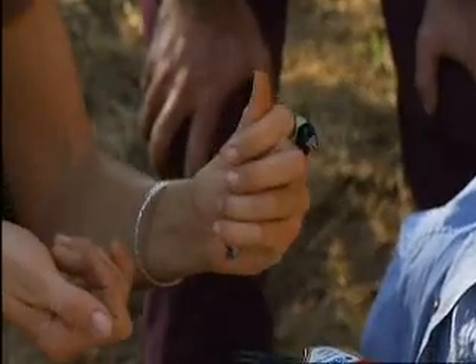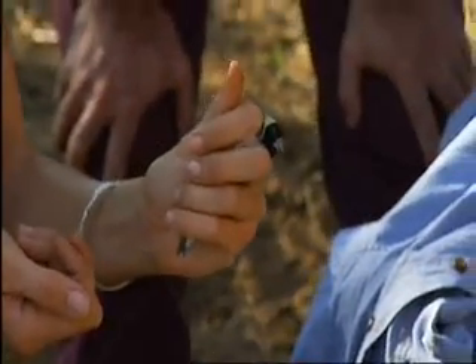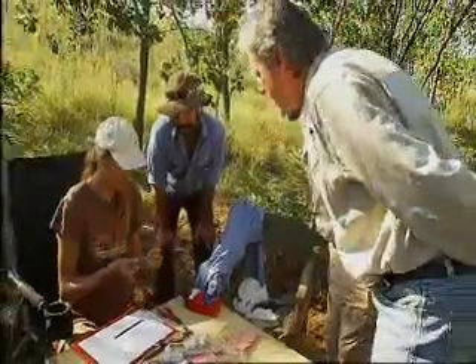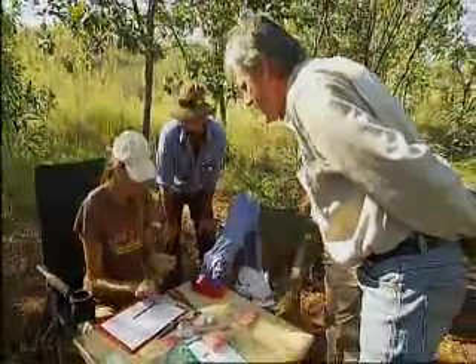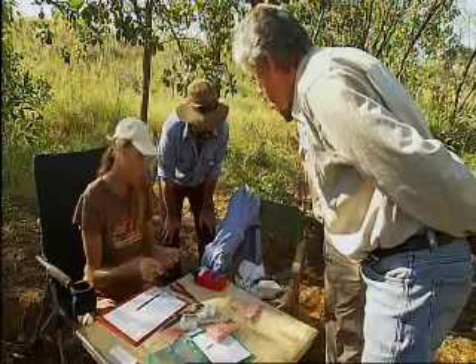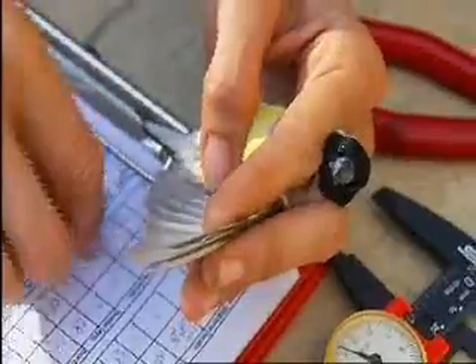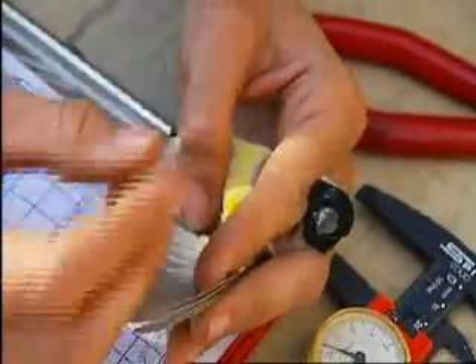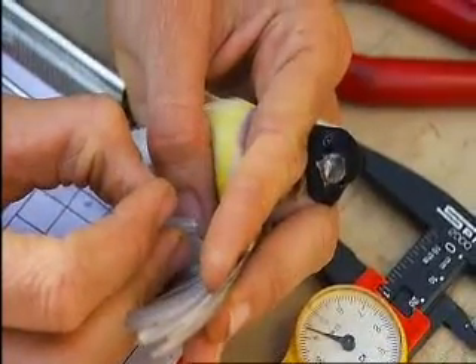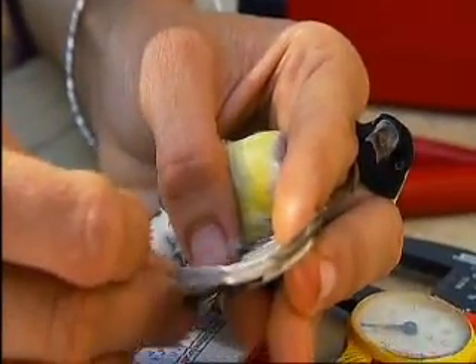So here we have a female Gouldian. I love the mauve bleeding into the yellow. The process is: first I band them with this little metal band — it's got an individual number — and then I bleed them. I find the vein under the wing and with a needle, so I'm like a vampire at this stage. Poor little bugger. But they're all right. In the areas where cattle has been removed, the Gouldian stands a better chance of fighting back.